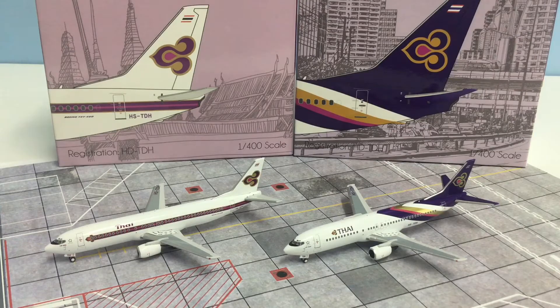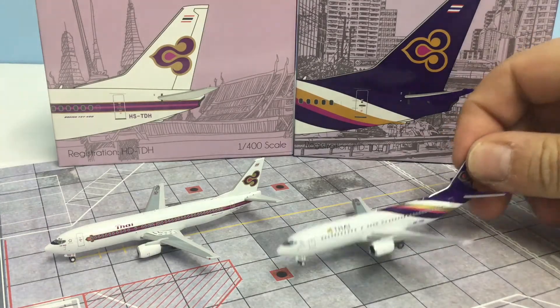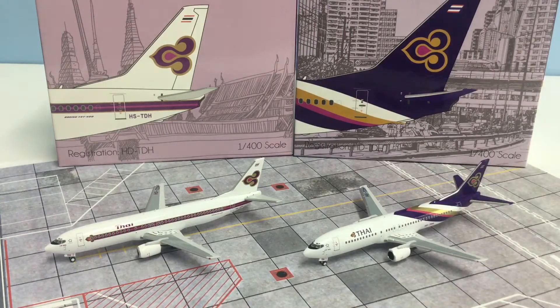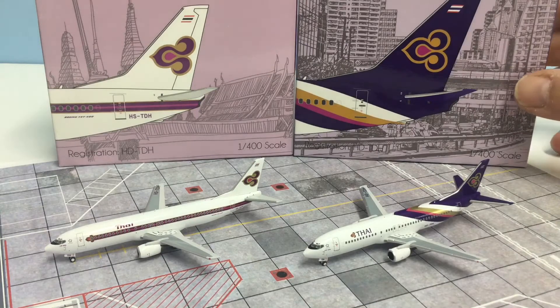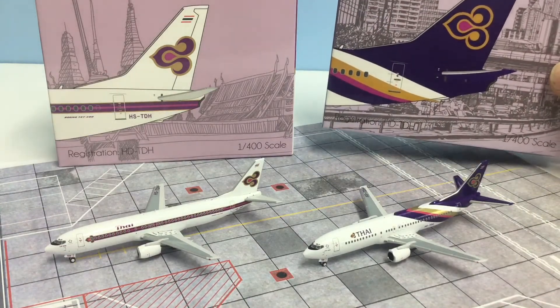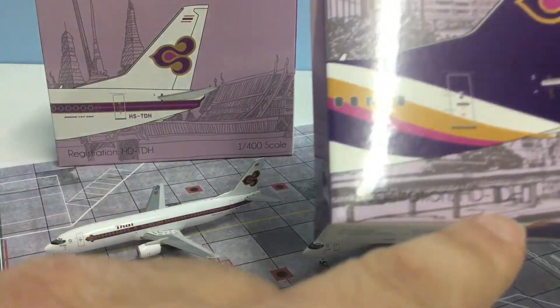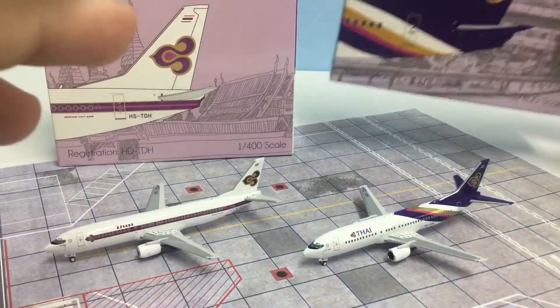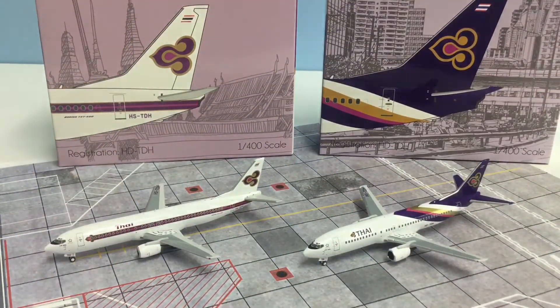I've actually written a review for the 2005 colors version of this on the website which will be published, so I won't review that one in detail in the video. Instead I will focus on the older livery version. Both aircraft as you can see from the boxes represent the same unit, HSTDH, which has actually been misprinted as HDTDH on the box — a minor error but not the end of the universe since it's just a box, and that will be the model I focus on for this review.